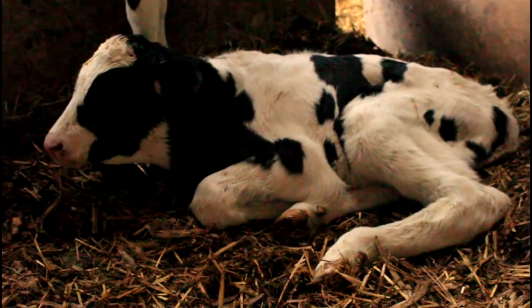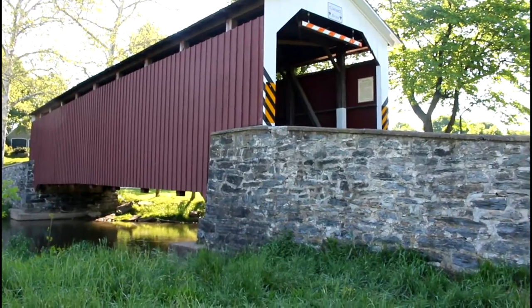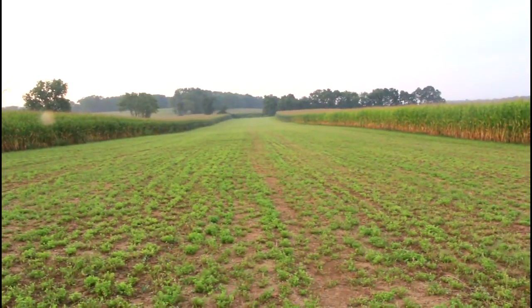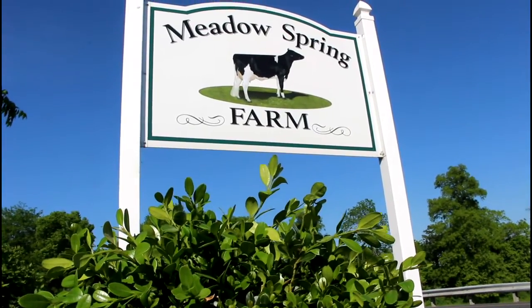From crops to cow comfort, farming has been a part of our Lancaster County heritage ever since America began. It's what we're famous for, the rolling hills and cattle out in the meadows. At my family's farm, Meadows Spring Farm, this is what we do every day: farm.